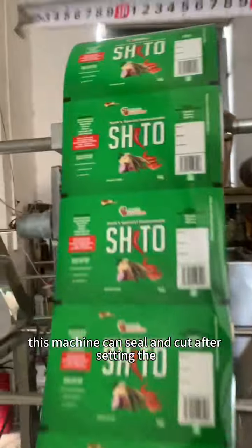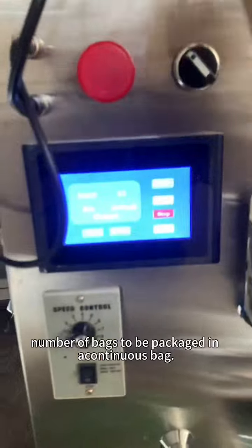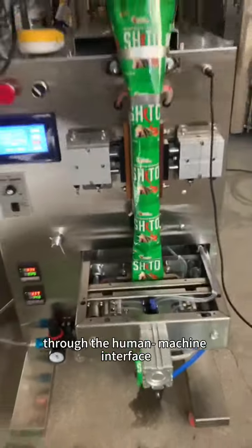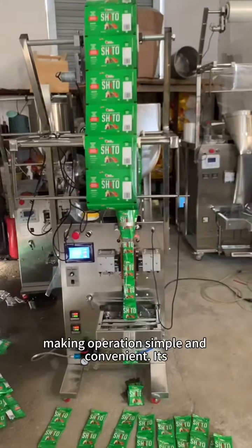This machine can seal and cut after setting the number of bags to be packaged in a container's bag. With sealing and cutting function, it can set packaging parameters to the human-to-machine interface, making operations simple and straightforward.